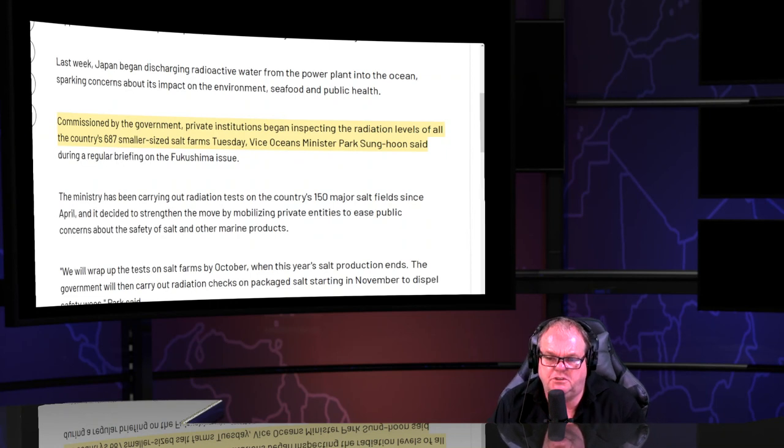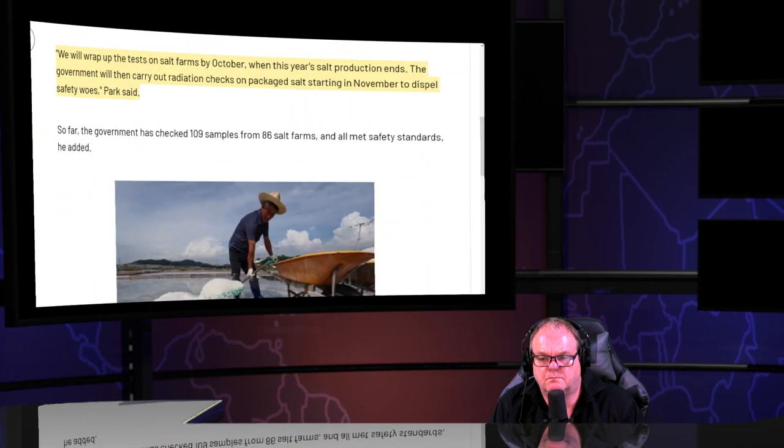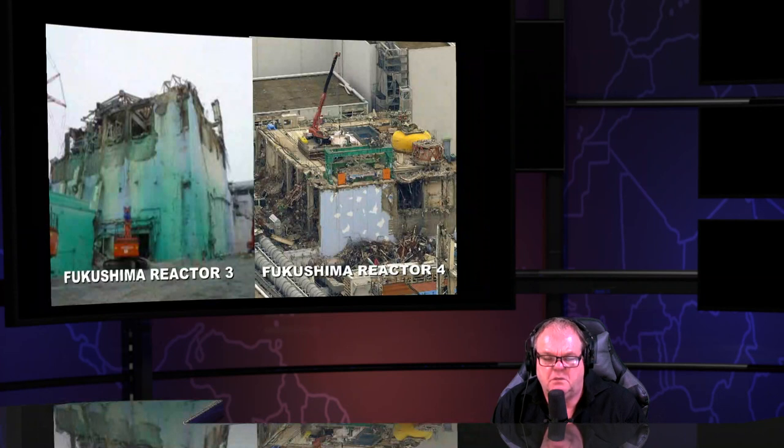South Korea commissioned private institutions to begin inspecting radiation levels across 687 smaller salt farms. They found no detectable radiation — in order to 'dispel safety woes.' But you don't see the pictures of the destroyed reactors because the minute you do, their story falls apart. Anyone who mentions only tritium and doesn't include the thousand fission products from a nuclear meltdown has lost all credibility.